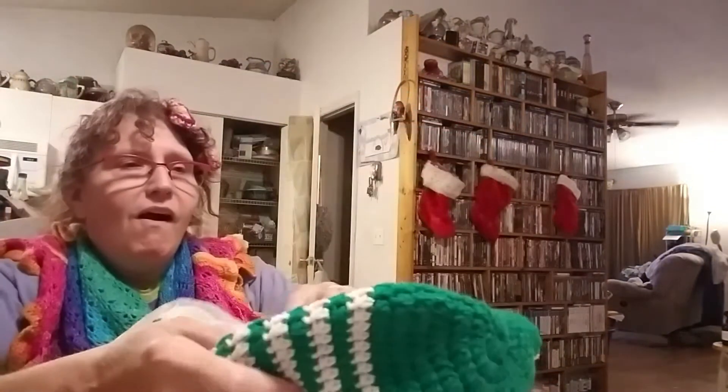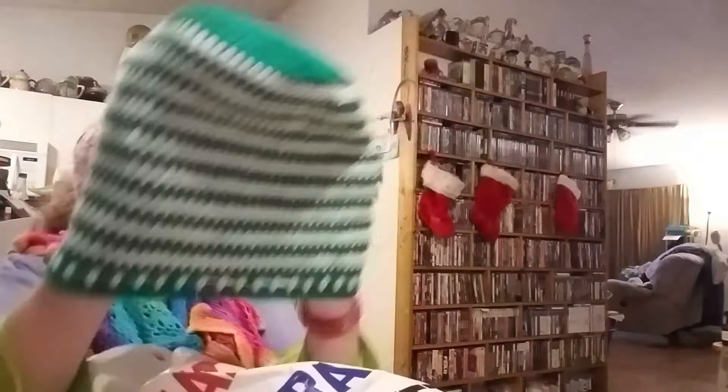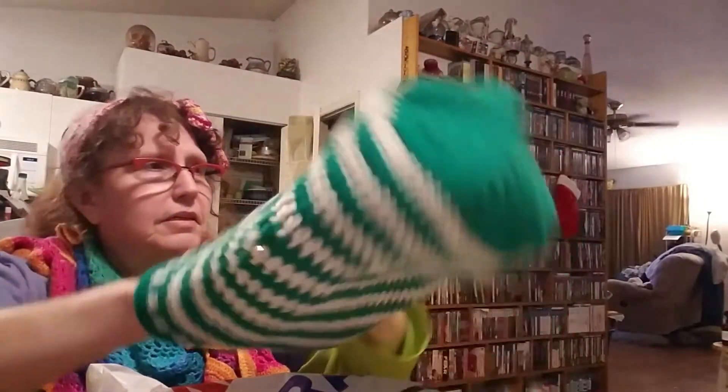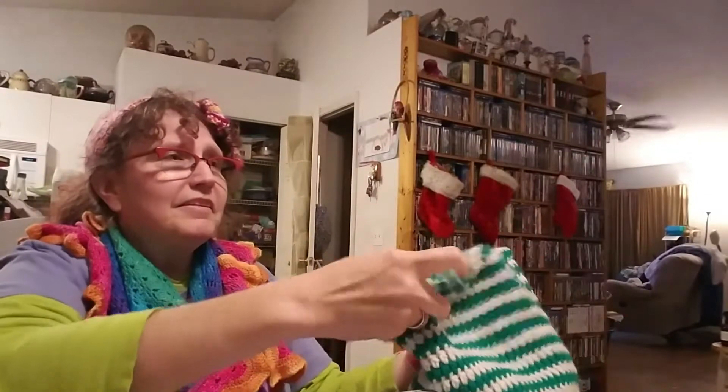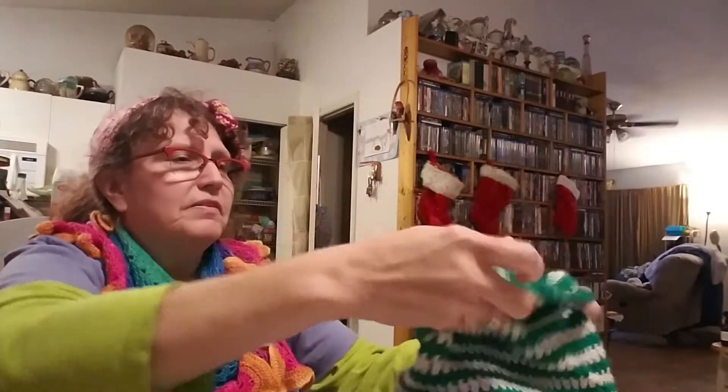Oh, cool — look at this! I think it handles them all. But you can fit all three of these in there. It's a ball sack! That's what they're called — they're called ball sacks.